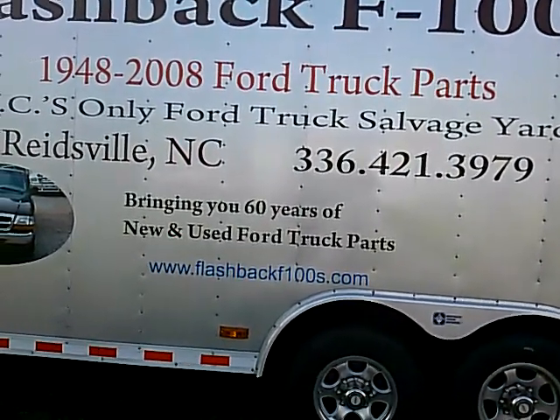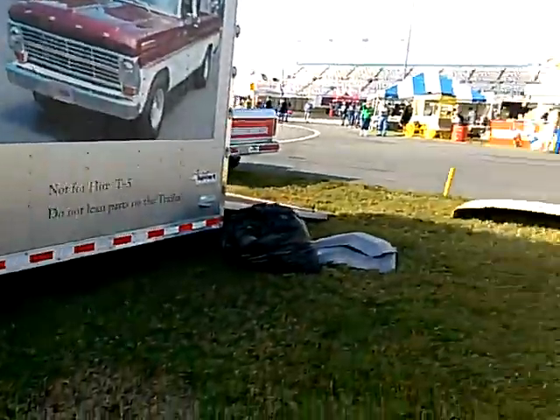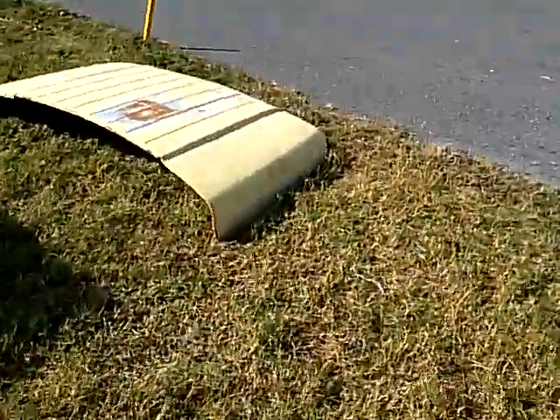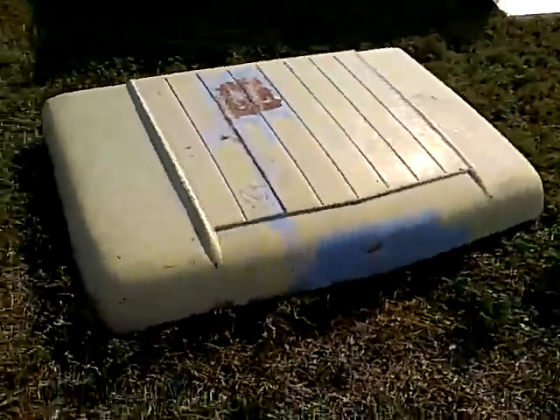He's got new and used parts for F100s. He had this hood for a 57, said he'd take 300 bucks for it. It's really really clean, there's no damage to it, no rust. Fits 57 with 258.